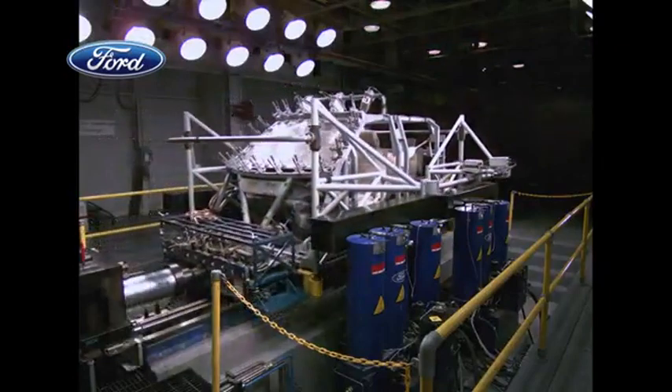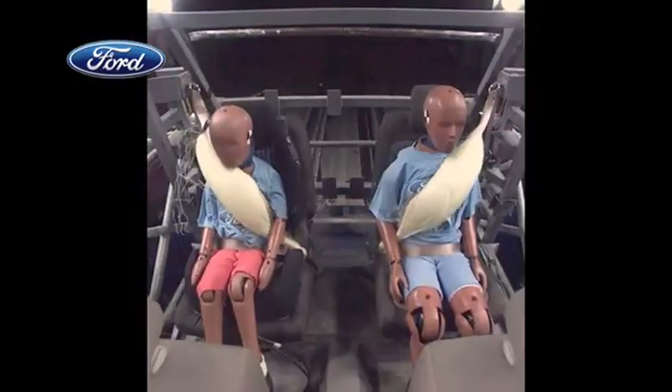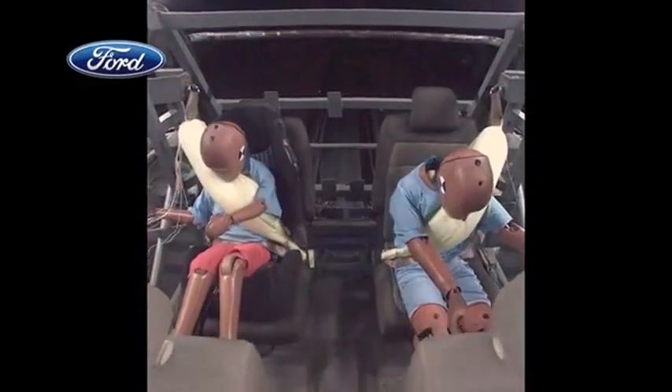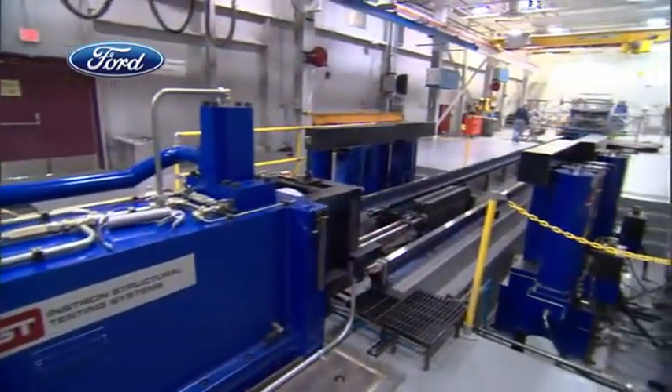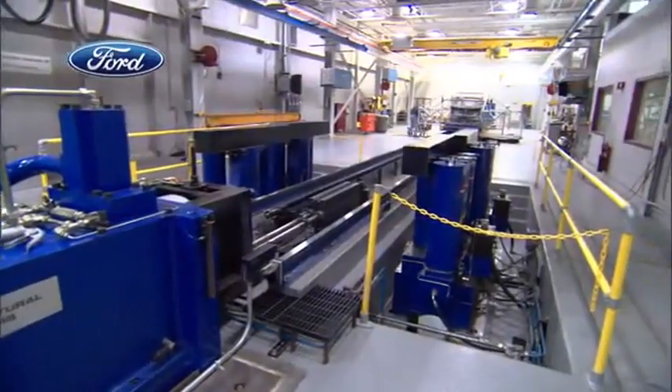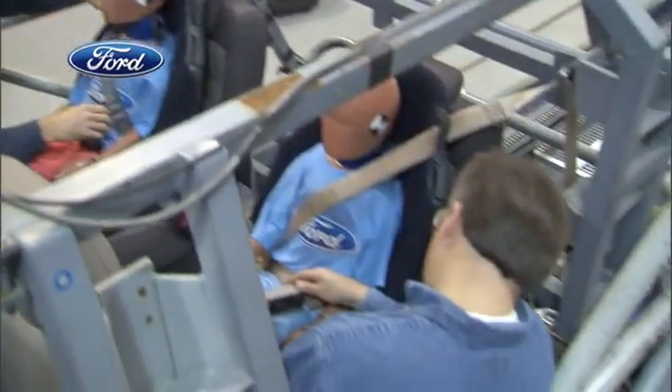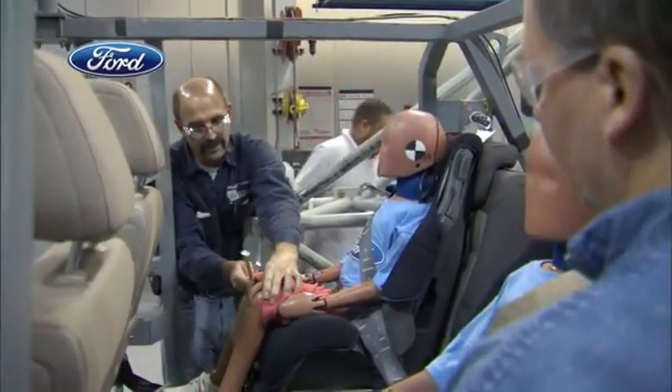The belts protecting these crash test dummies demonstrate a world first: the introduction of an automotive rear inflatable safety belt. This technology is extremely important because we're combining two safety features that we know have a track record for saving lives — seat belts and airbags. By having an inflatable seat belt in the rear seat, it will add additional protection for rear seat occupants.